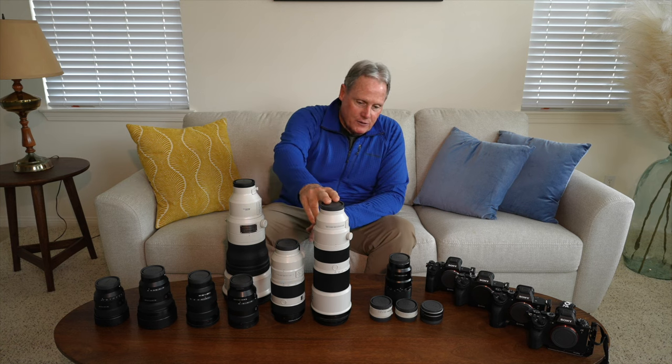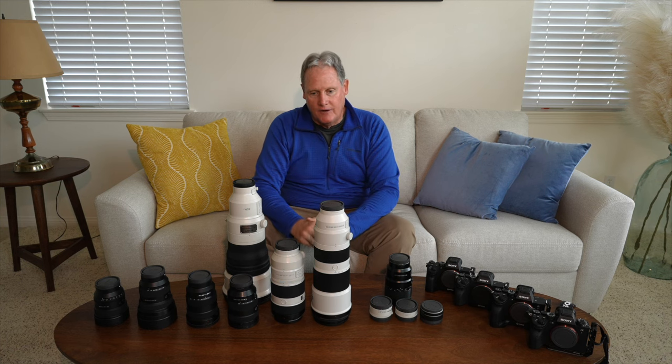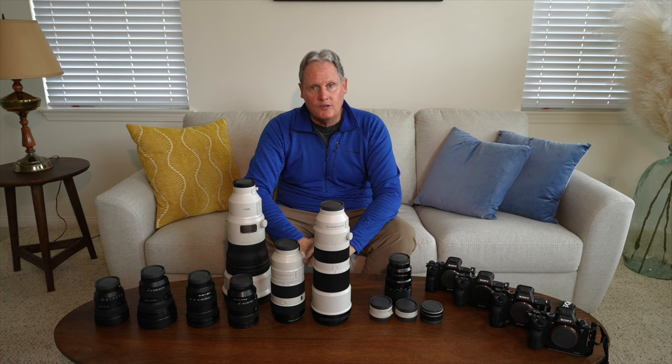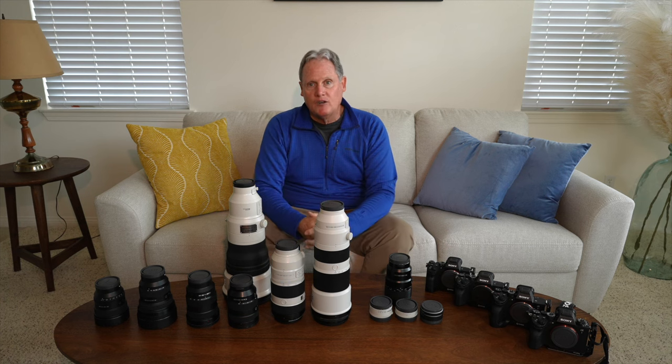A relatively newer lens from Sony is the 200-600mm — another killer piece of glass. It has eliminated my need to go out and get a 600mm f/4, and for a couple of reasons. The 600 f/4 is a phenomenal lens, but I am not really a wildlife photographer — I'm a landscape photographer — and my days of shooting sports are in the past.